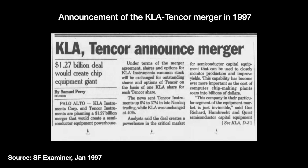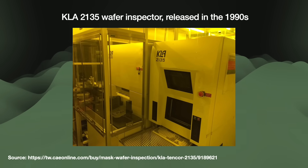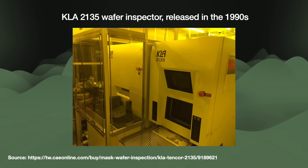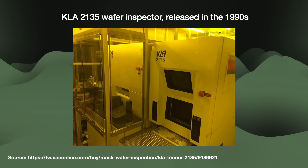In 1997, KLA and Tencor merged in a blockbuster $1.2 billion deal, creating the giant KLA-Tencor — now just KLA Corporation in California — today one of the big semiconductor manufacturing equipment companies with a $100 billion market cap. As throughput was one of the biggest issues for first-generation wafer inspectors, toolmakers added new features to speed things up. In the 1990s, they added faster computers to enable faster image processing and the ability to compare wafers with a stored data file of the chip design.